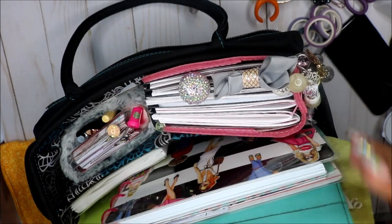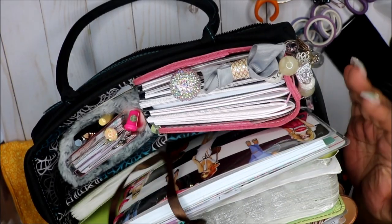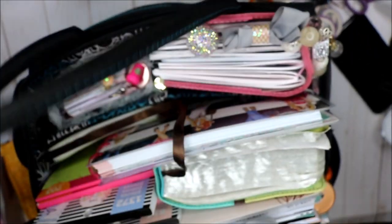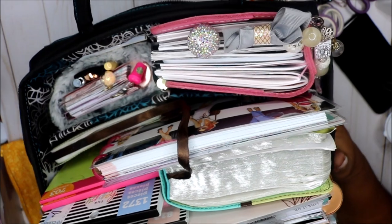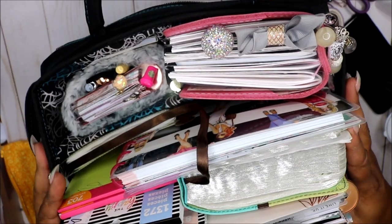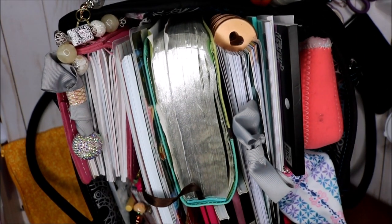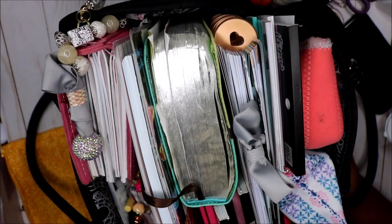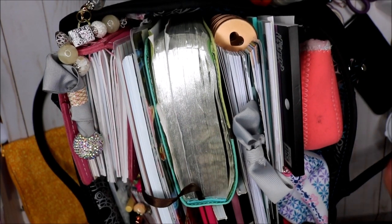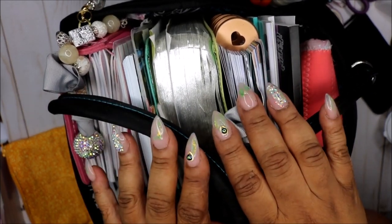This bag is heavy with the Bible in it, but it's okay! I don't want to tear up the good Lord's word. Everything fits, and I can just take things out as I go. Stuff that goes back in my purse will make it lighter, and things I don't need I can break down. I also have two Rosscroft cards I keep by my side. So that's it — thank you all so much for watching, and I will see you in my next video! Bye!